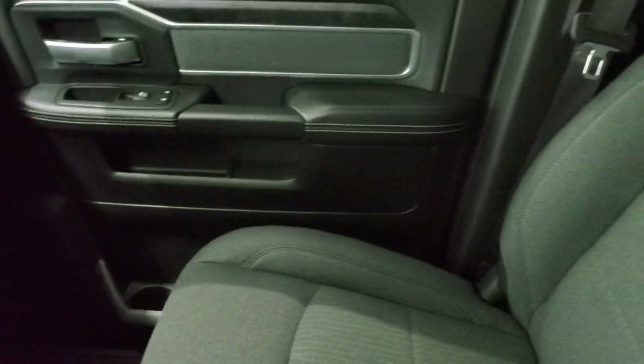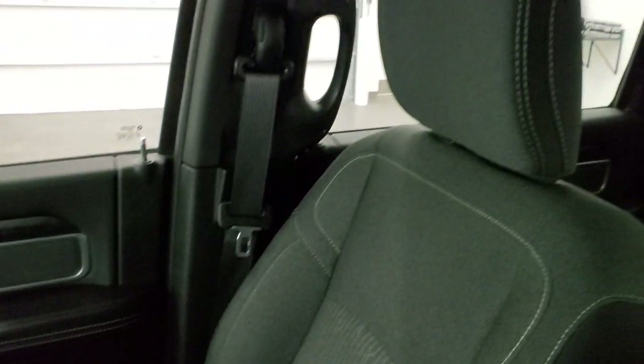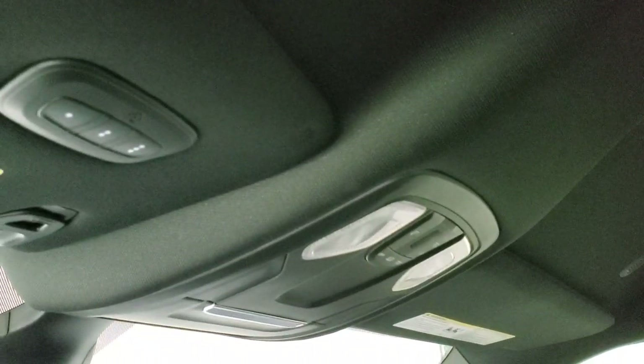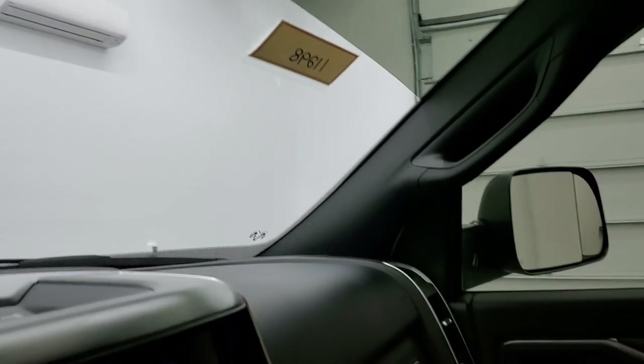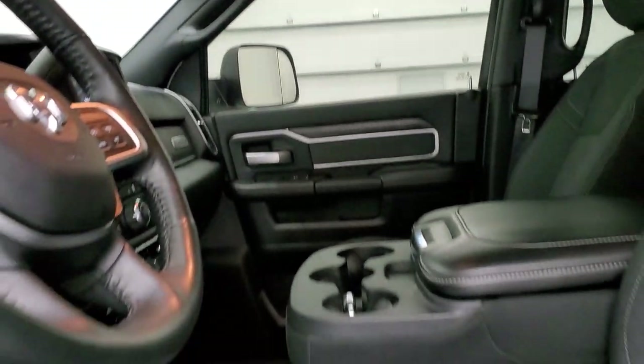The passenger side floor mat and seat are in excellent condition — no rips or tears. The headliner is in really nice, clean condition. You get map lights and HomeLink buttons for your garage door, security systems, and lighting systems, plus an auto-dimming mirror. We'll take a quick look at the back seats and then check under the hood and start it up.